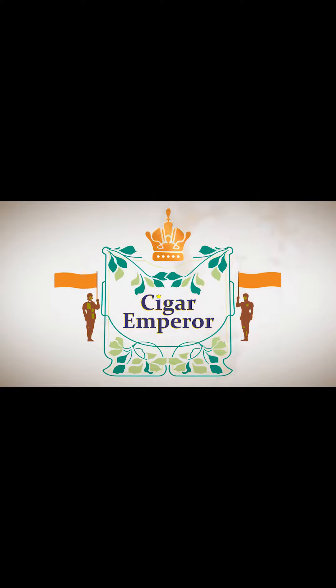The Worldwide Authority on Cigars. Welcome to Cigar Emperor. Hi guys, Travis here. Back at the Aging Room section of our booth. One thing we are introducing here at the show is Aging Room Bin Number Two.